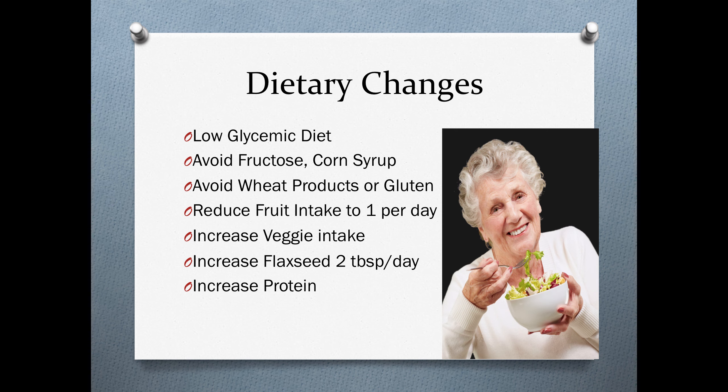Some of the dietary changes we recommend include a low glycemic diet — we want to avoid fructose and corn syrup, avoid wheat products such as gluten, reduce fruit intake to one per day, increase vegetable intake, increase flaxseed to two tablespoons per day, and increase protein intake.